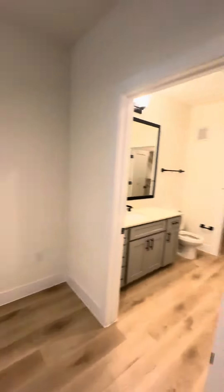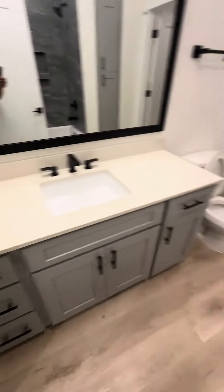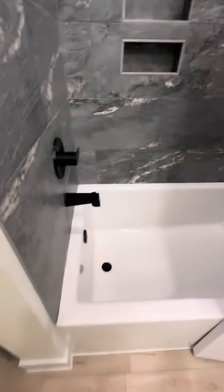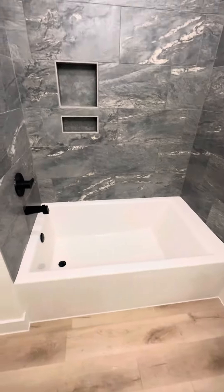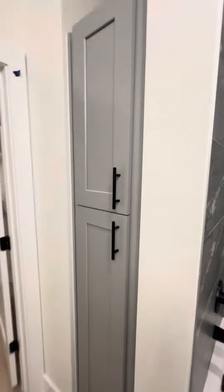Here you got another mirror, cabinets, and your nice deep tub — check that out, super nice. All black hardware. Your linen closet.